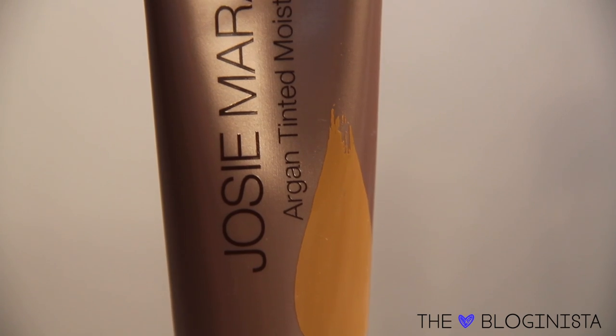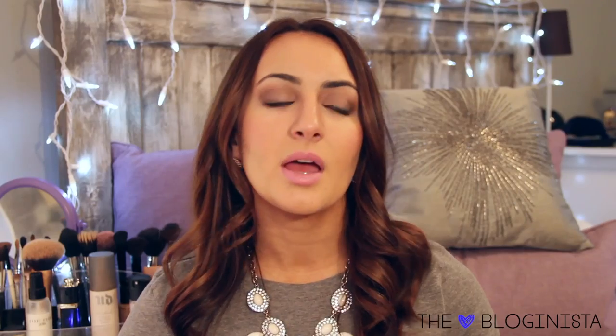The Josie Maran Tinted Moisturizer definitely has pretty good coverage — it's described as medium coverage and I would agree, and it is buildable. It doesn't provide as much coverage as a foundation but it definitely isn't as sheer as some BB creams or other tinted moisturizers I've tried. Another bonus is that it has argan oil in it so it is extremely hydrating but without making you look shiny or greasy. I set it with powder and it holds up almost all day, looking very natural and glowy.